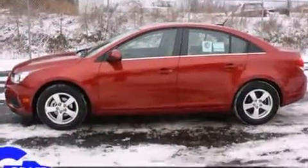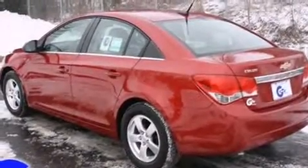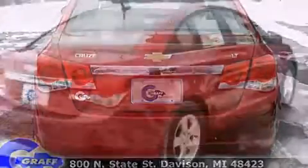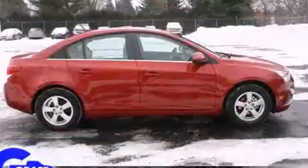This model accommodates five passengers comfortably and provides features such as delay off headlights, a trip computer, remote keyless entry, and one-touch window functionality. Audio features include a CD player with MP3 capability and six well-positioned speakers.